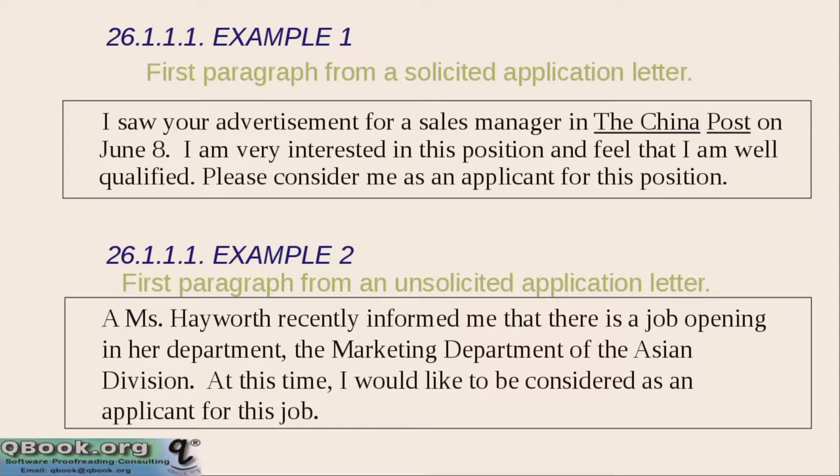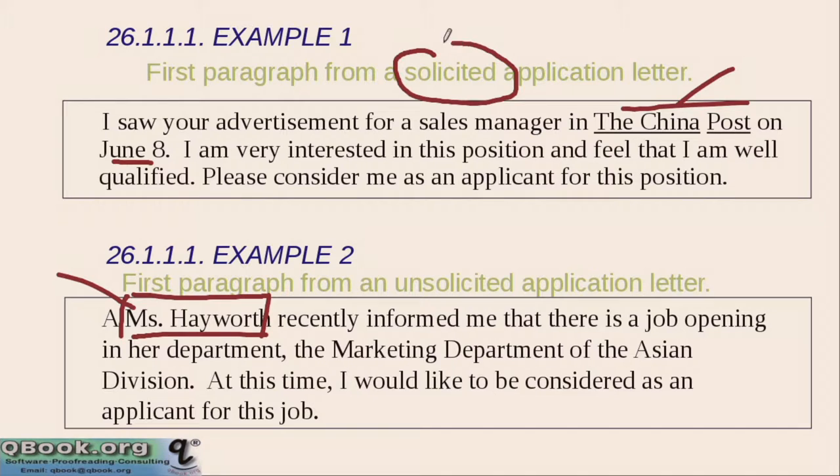Here's the first example: 'I saw your advertisement for a sales manager in the China Post on June 8th. I am very interested in this position and feel that I am well qualified. Please consider me as an applicant for this position.' That's very straightforward — a date and the place you saw it. The second example: 'A Miss Hayworth recently informed me that there is a job opening in her department, the marketing department of the Asian division. At this time I would like to be considered as an applicant for this job.' The first is solicited and the second is unsolicited.